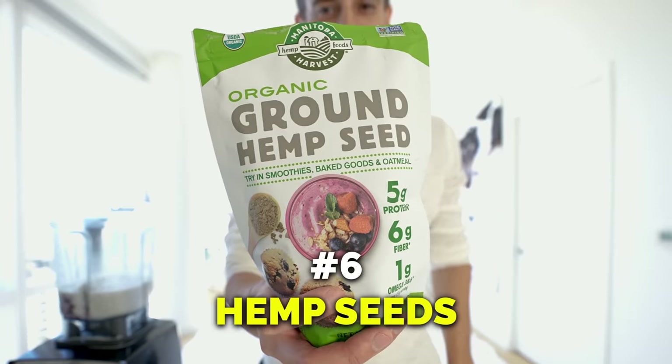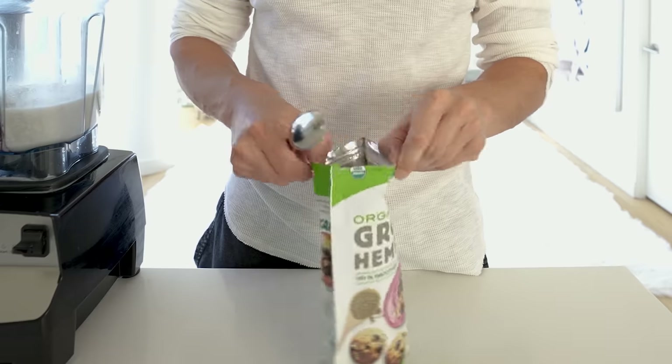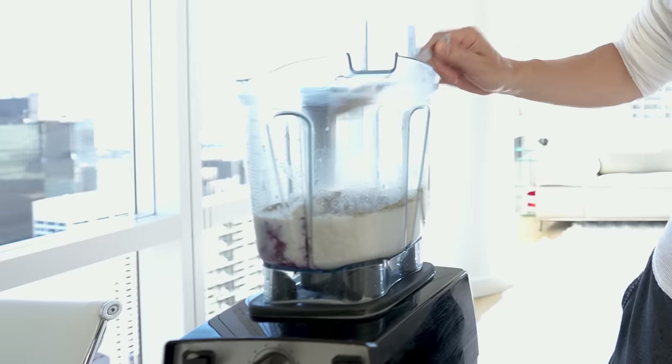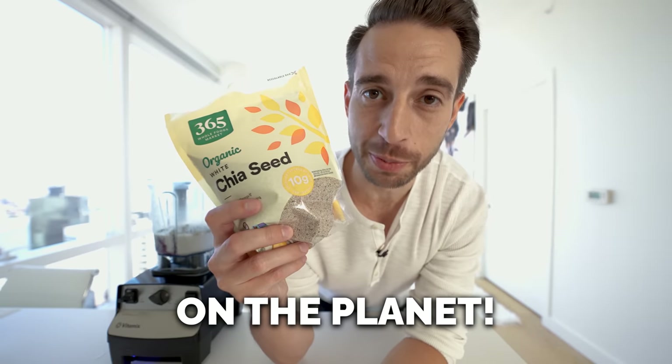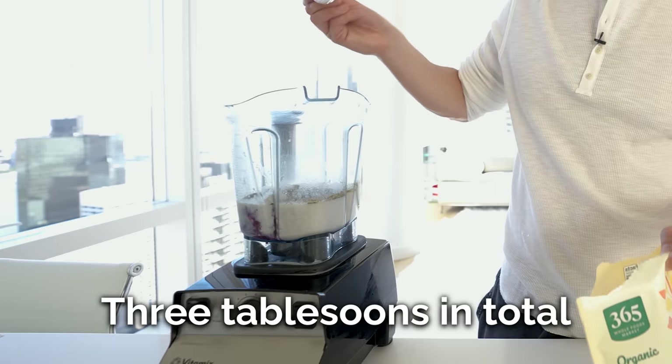Organic ground hemp seeds, full of fiber, omega-3 fatty acids, as well as protein — one tablespoon. One of the best superfoods on the planet: chia seeds, loaded with omega-3 fatty acids and fiber. Three tablespoons in total.